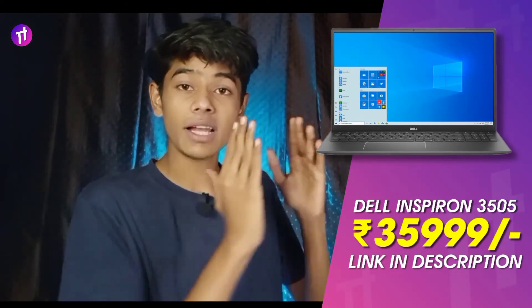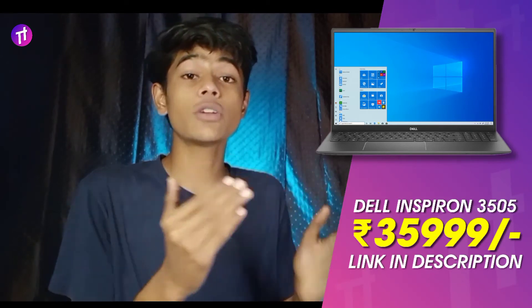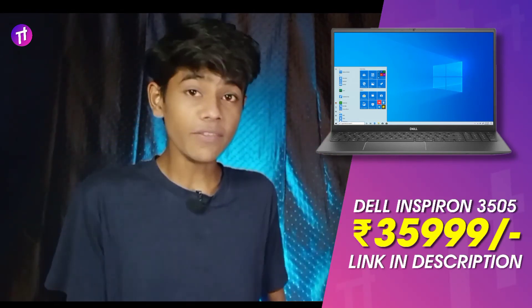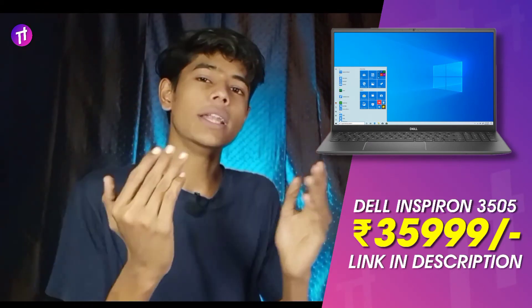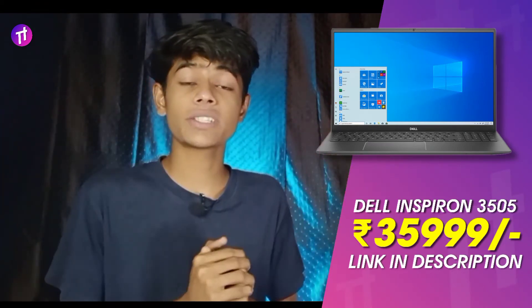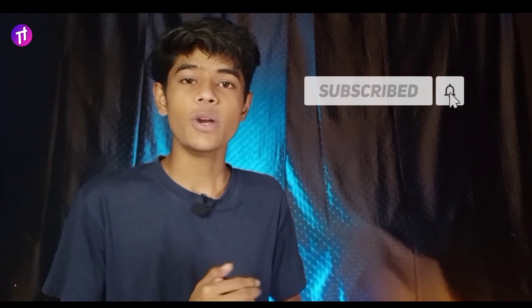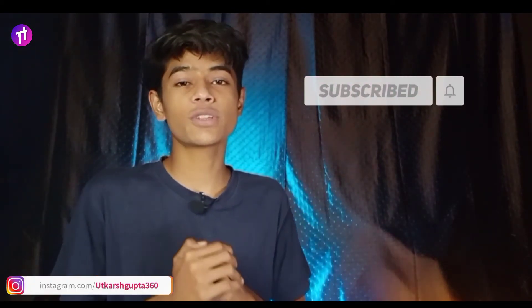That covers all the laptops under ₹40,000. All links are in the description below. Make sure to subscribe and press the bell icon, and you can also find me on Instagram at the handle mentioned. Hope to see you in the next video.